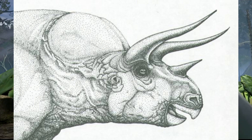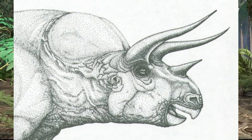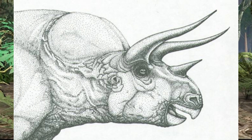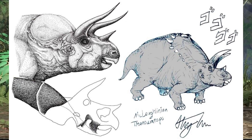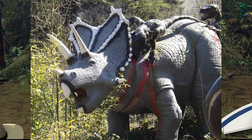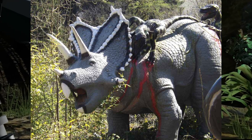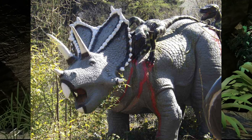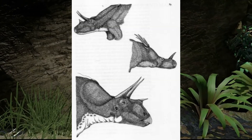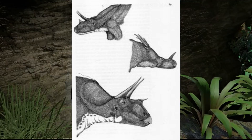Instead of displaying a broad, bony frill, these dinosaurs might have had thickened areas of muscles or soft tissues originating from the back of their skulls. These muscular structures would have extended outward and backward, creating a profile reminiscent of a bison's hump. McLaughlin's proposal challenged the prevailing depiction of ceratopsians, offering a different perspective on the function and appearance of their cranial features, though it still hasn't gained widespread acceptance among paleontologists.